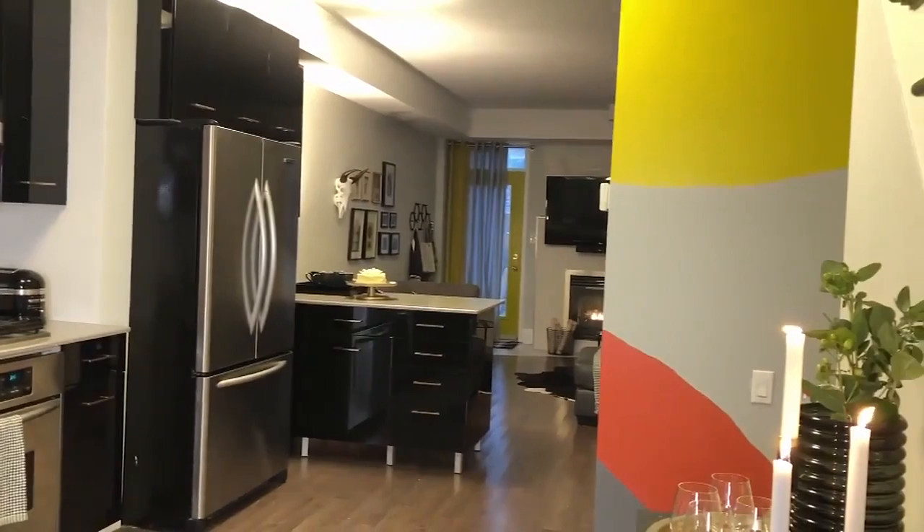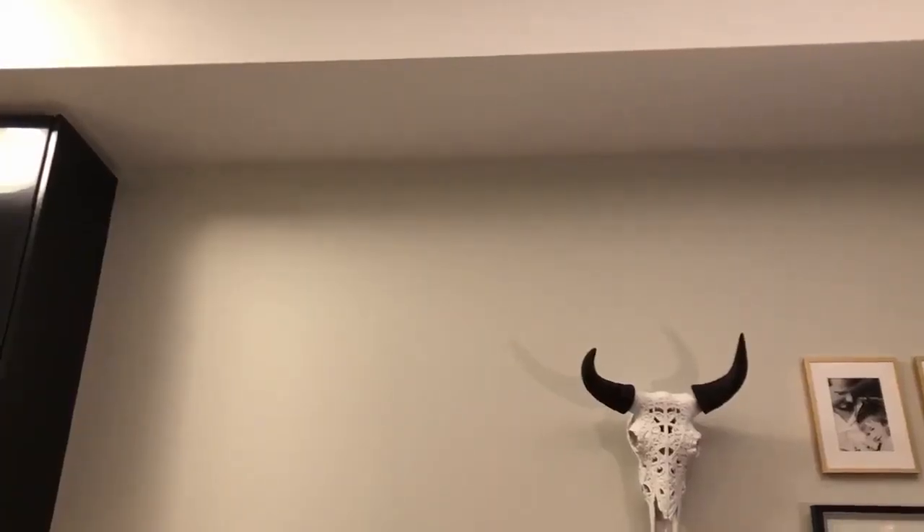I'm so excited to show you the bold new vibe of this main floor. I started by painting all the walls in Benjamin Moore's Moonshine, and then the trim and ceilings in my favorite bright white Chantilly Lace. This is the perfect blank canvas to start layering in color, pattern, and texture.